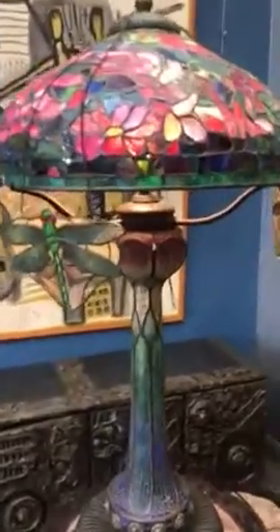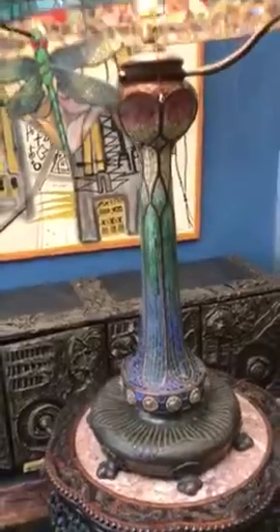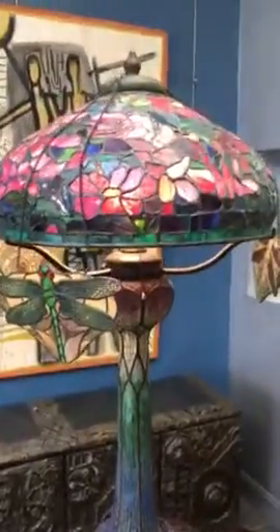Previewing lot number 120 at Clark Auction — an absolutely stunning and extremely rare Tiffany lamp. The shade is a peony, surrounded by three of these hangs.